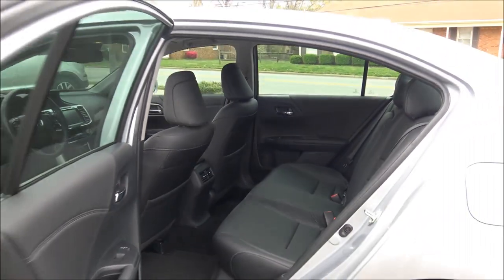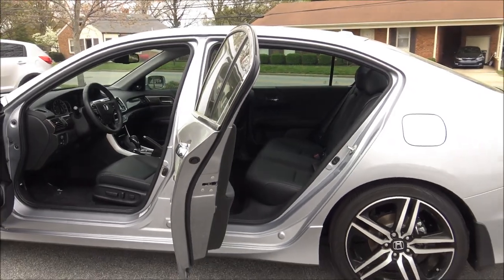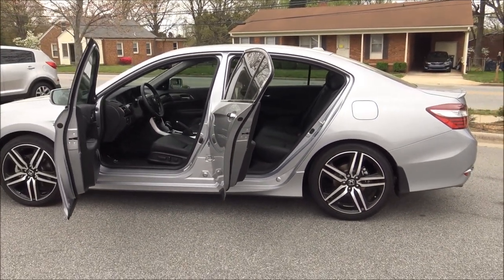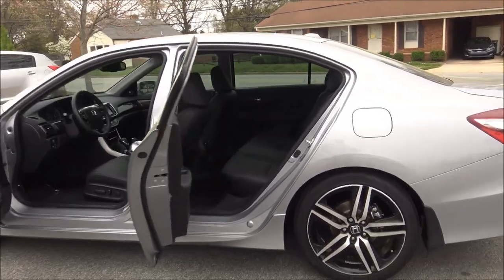Those dimensions for front and rear head and legroom are actually really close to each other, so you're just about as roomy in the front seat as you are in the back seat. That's a very generous back seat.